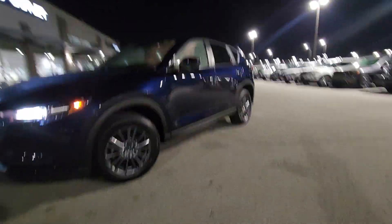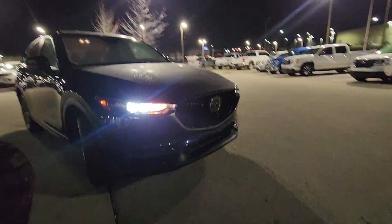All right, Bonnie, this is Brian over here at Premier Auto Outlet, responding to your internet purchase request for this beautiful 2020 Mazda CX-5.